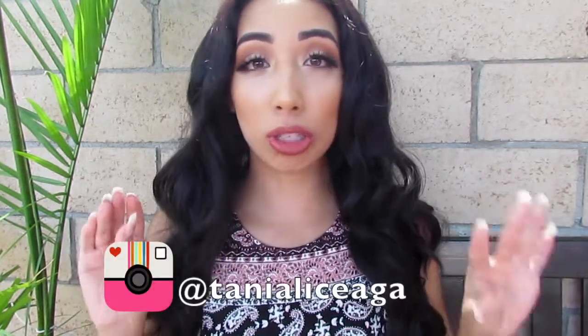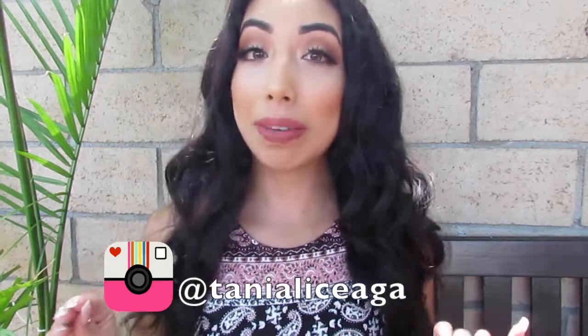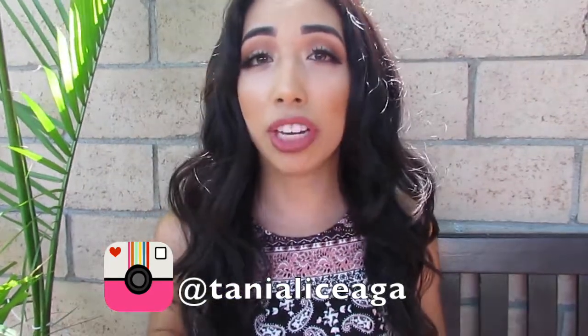Welcome back to my channel. For today's video, I will be doing back to school ideas, tips and tricks. Me being the organized person that I am, this outfit idea video is something I really wanted to share some tips with you guys.